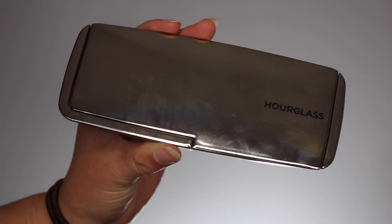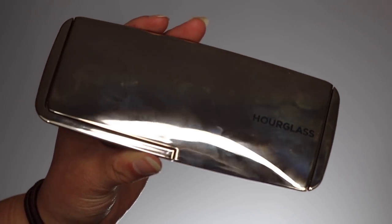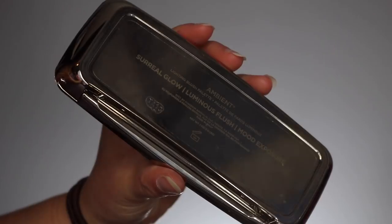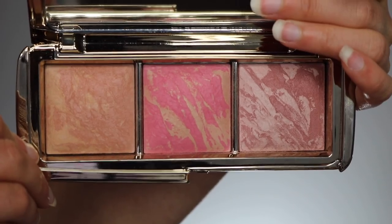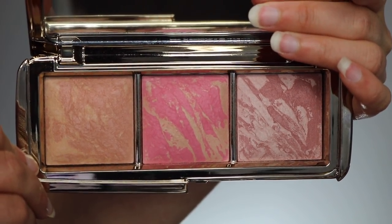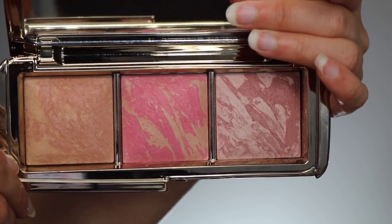Let's talk about the packaging of this palette. When you get it, it comes in this cute little box with a little bow, and the packaging is the same mirrored packaging that they had for the previous holiday collection. All of their blush trios and ambient powders come in this same packaging, and on the back it has the names. You open it up and it reveals a mirror and the three gorgeous blush shades, going from nude peach to pink to plum.